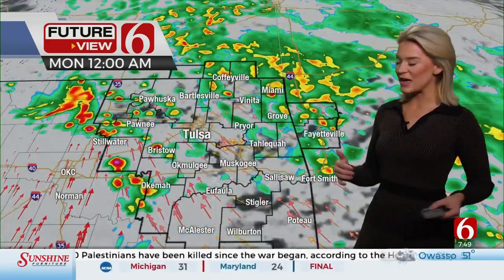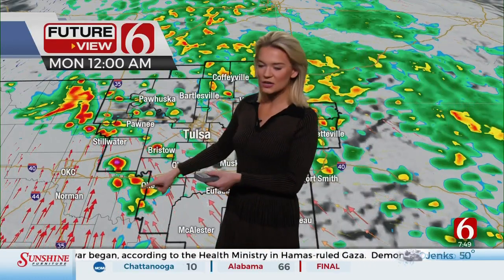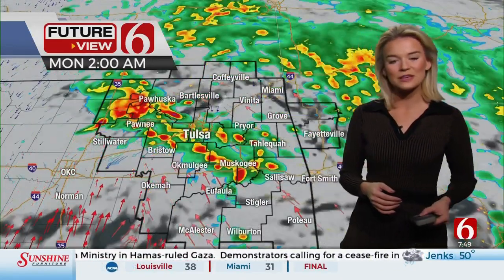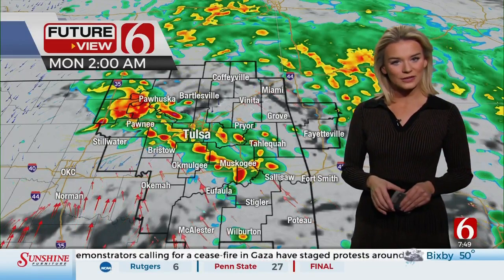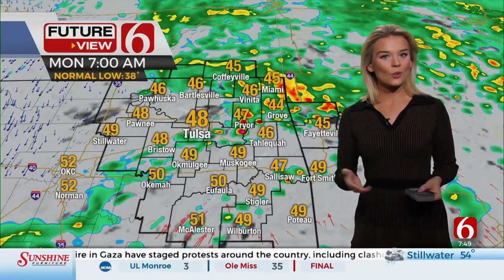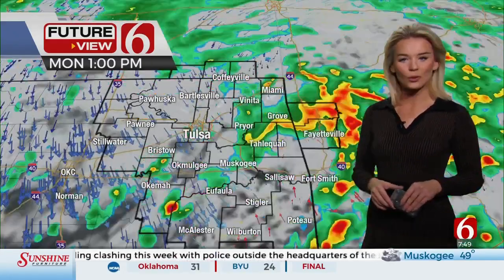This second wave moves on out before overnight. We'll be watching for a few of these thunderstorms to have some small hail and some gusty winds with them, so just be advised. We do have a very low severe weather risk, but I wouldn't be surprised if we had a severe thunderstorm warning or two. Tomorrow morning, showers still around the area, upper 40s, low 50s — a mild start to our morning.